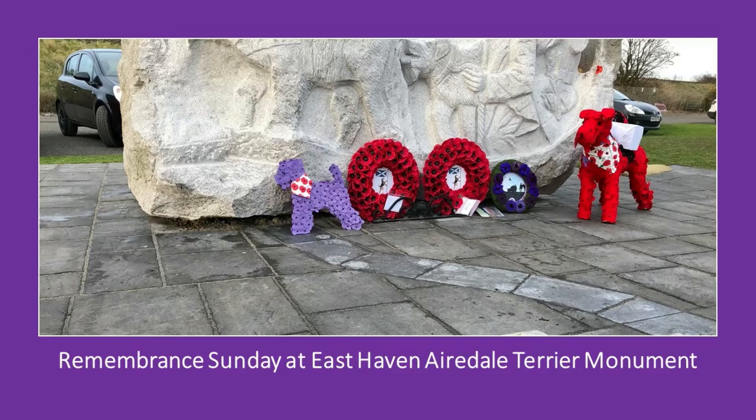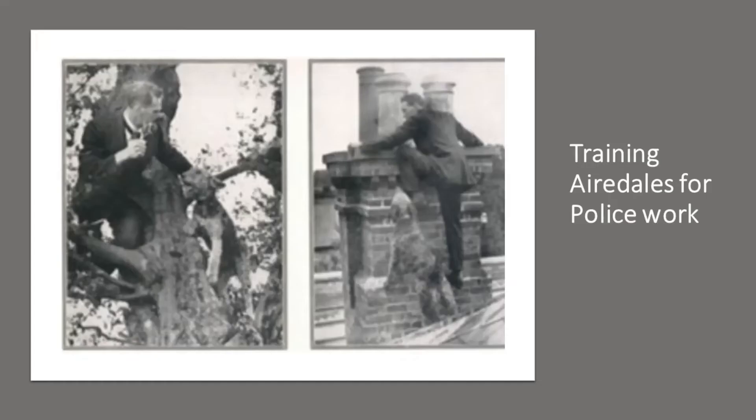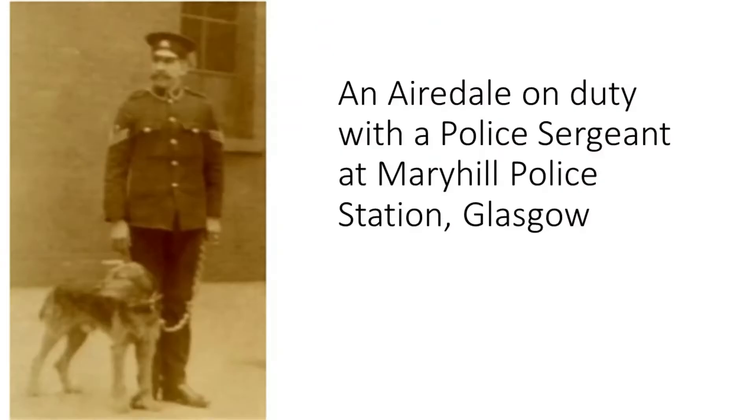So just how did these dogs become so special to the war effort? Well it all started not too far from East Haven, where the Airedale Monument is situated, when an army officer, Lieutenant Colonel Edwin Richardson and his wife Blanche, lived at Panbride House. Being a dog lover himself, Edwin Richardson had noticed that the Airedales had been used by Russian and German forces with great success, and so the Richardsons purchased a small farm in the area and started training the dogs. The first four dogs to be fully trained were given to the Glasgow Police Force as the UK's first official police dogs, two of them at Maryhill Police Station and two at Queen's Park Police Station.